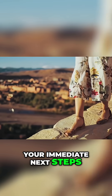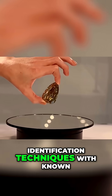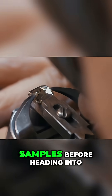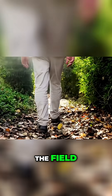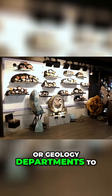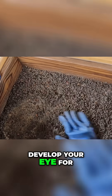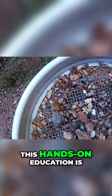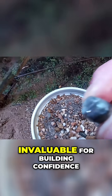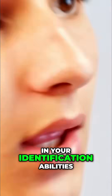Your immediate next steps should focus on practicing identification techniques with known samples before heading into the field. Visit local rock shops, mineral clubs, or geology departments to handle authentic specimens and develop your eye for quality indicators. This hands-on education is invaluable for building confidence in your identification abilities.